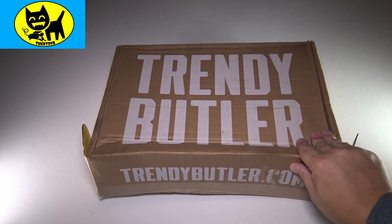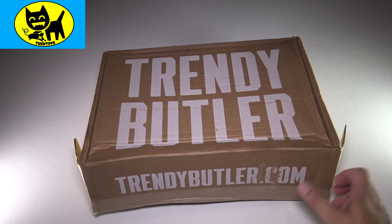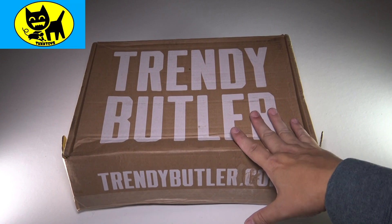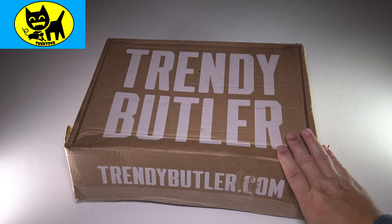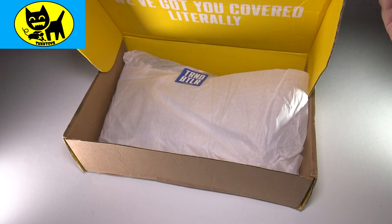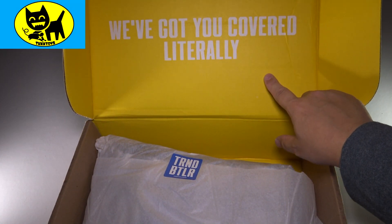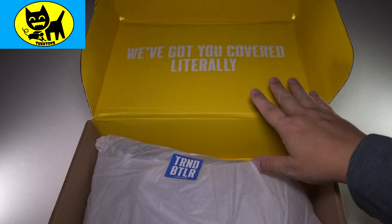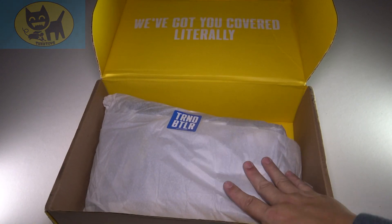I love the new packaging. From a business standpoint, it totally makes sense — we got the name on the top of the box, we got the website on the side of the box. My UPS guy did kind of squish the box a little bit, so that's not Trendy Butler's fault, that's UPS. I'm really intrigued because last month the box was blue on the inside. If you go back to my previous video, we got yellow — a yellow box. Their new slogan is they have you literally covered, so very, very cool. Love the colors on the inside.